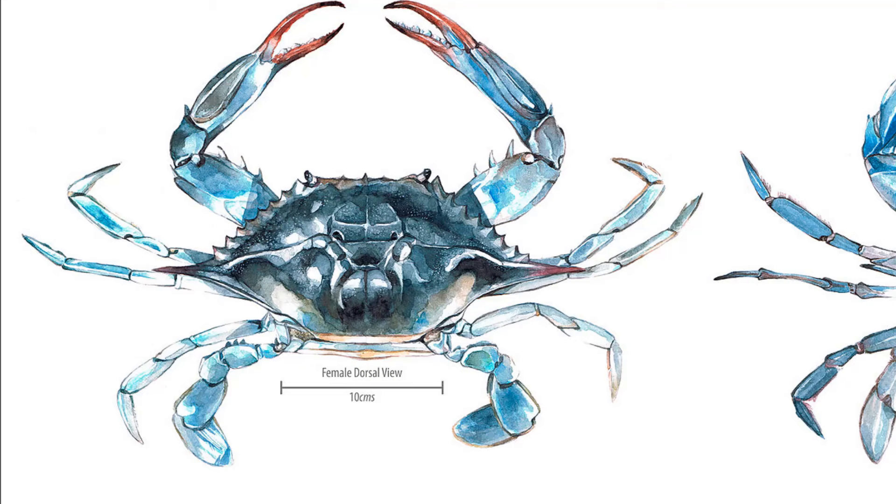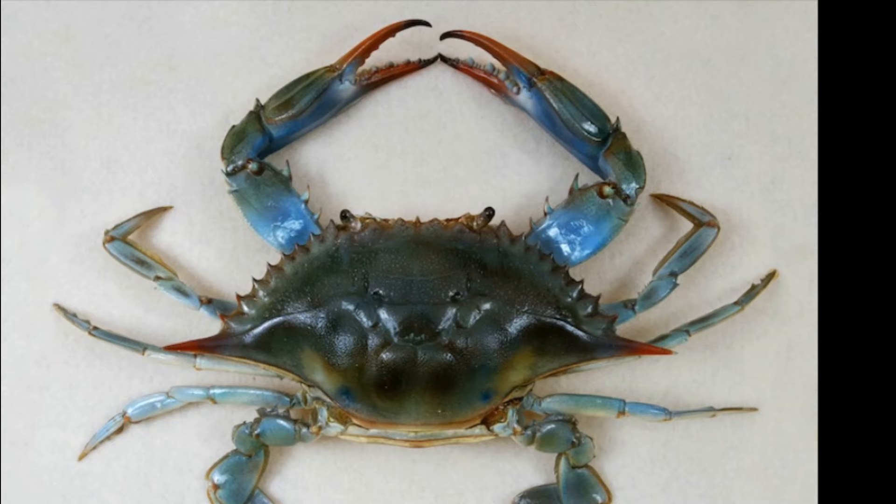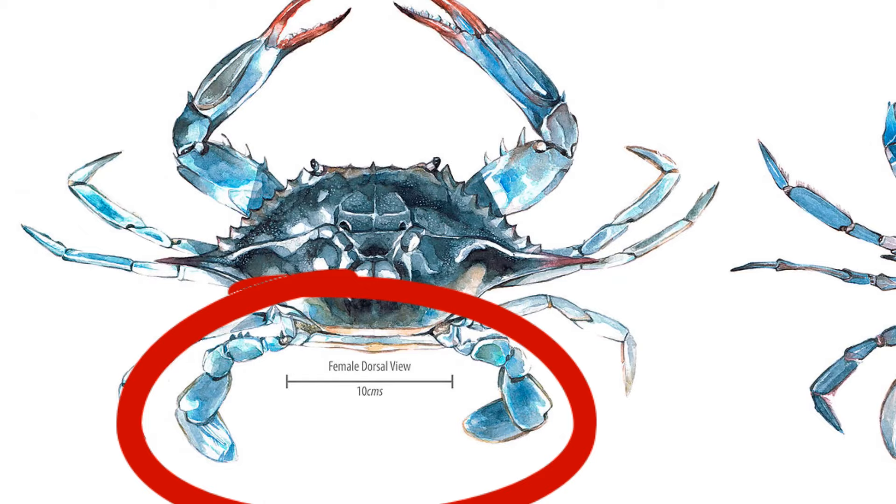Their shell, called the carapace, is blue to olive green. Their claws are bright blue, and mature females have red tips on their claws. They have three pairs of walking legs, and their rear swimming legs look like paddles.